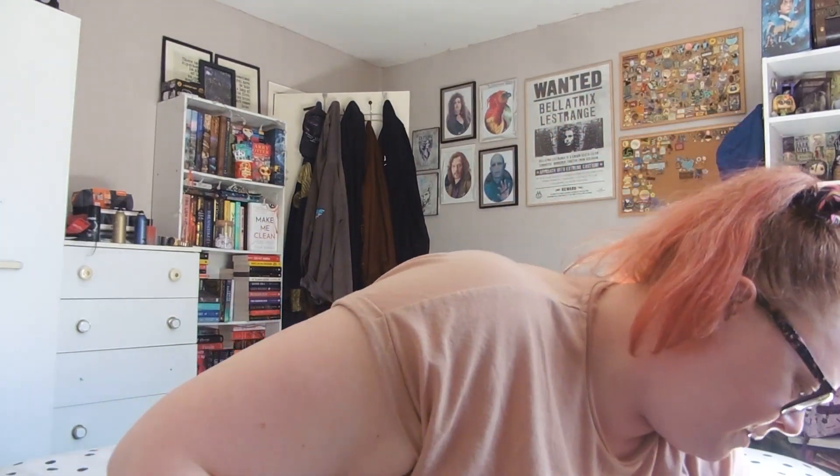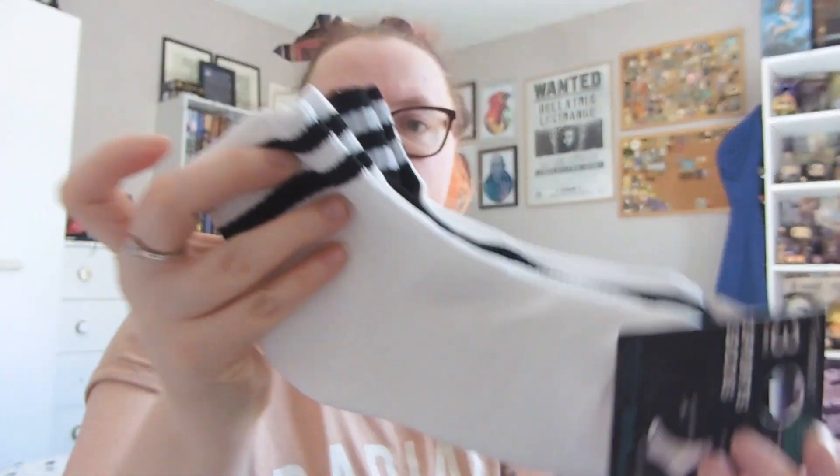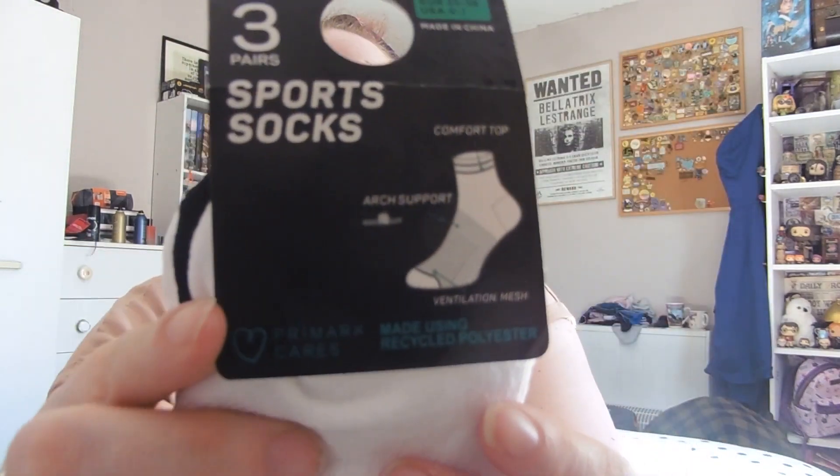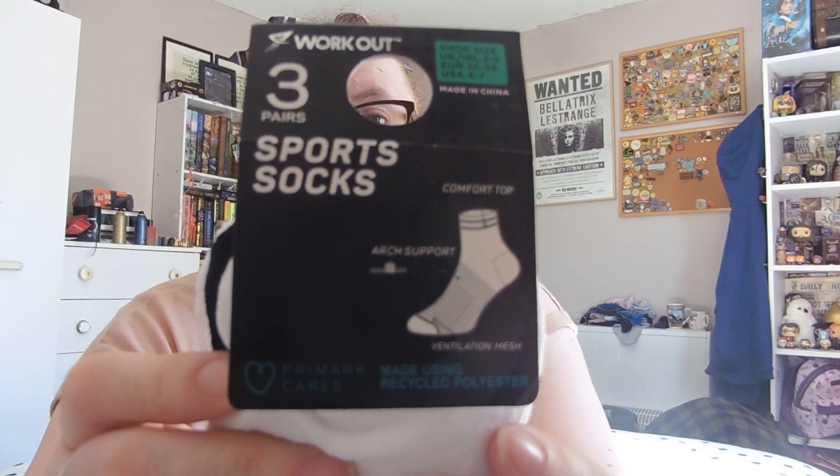I also got some socks — these are going to be my gym socks, they were in the workout area. You get three pairs for four pounds. They're more of an ankle style: two pairs of navy and white stripes, and one pair of black and white stripes. They've got a comfort top and arch support with ventilation mesh.